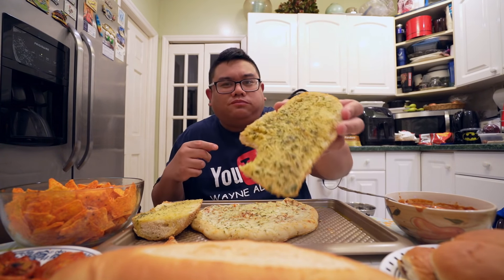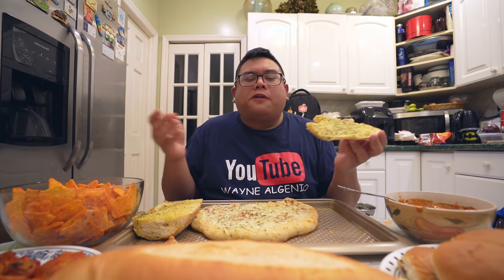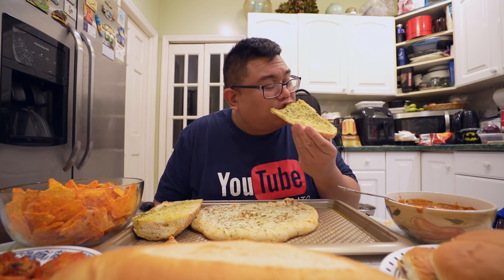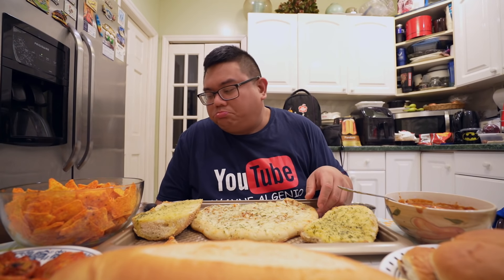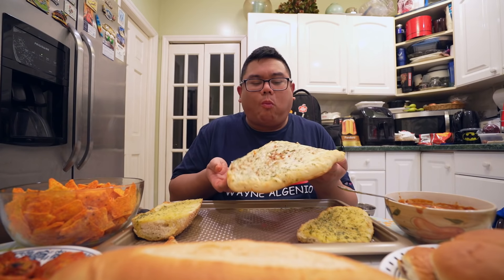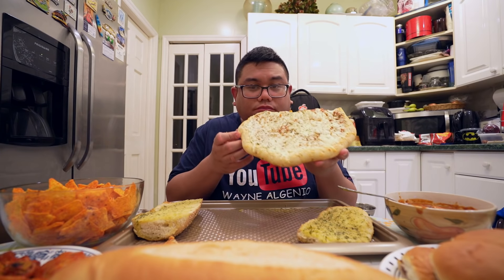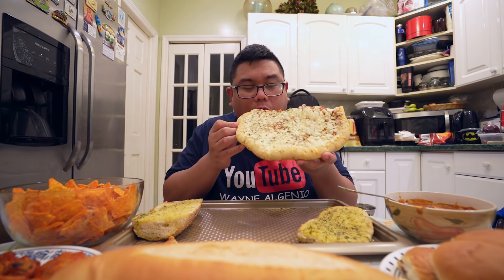Can't go wrong with garlic bread. This is so good. Alright guys, happy Super Bowl Sunday. I hope you're enjoying this video, that's if I get it out on time. Now this one is a big challenge — it's way more food than I thought in my head. Let's see if I can get it done.